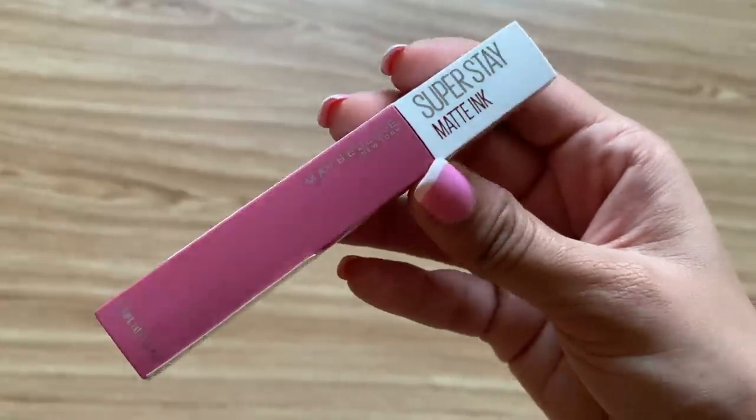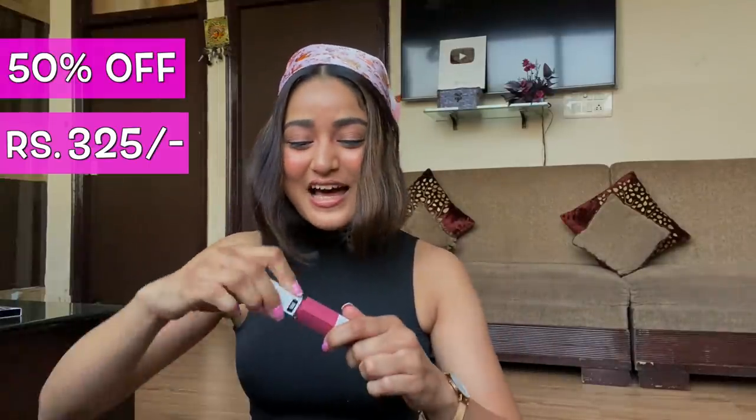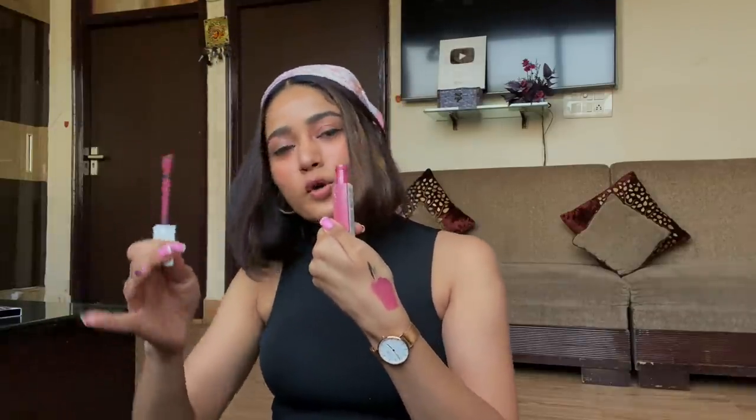Next is Maybelline New York Superstay Matte Ink Lip Color in shade 15 Lover. I already have a few shades from this range but wanted this particular shade for the festivities. The original MRP is 650 rupees — I was like, are you kidding me — but I got it this time at flat 50% off for 325 rupees. It's a warm and cool pink shade perfect for all skin types and festivities.